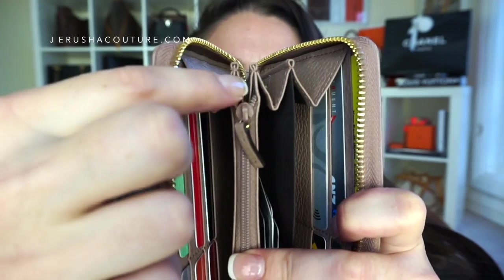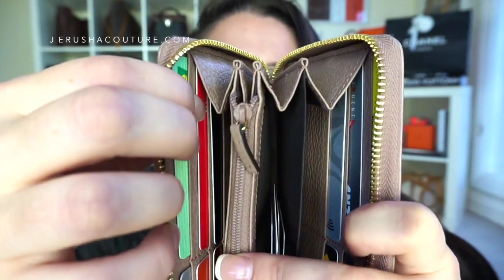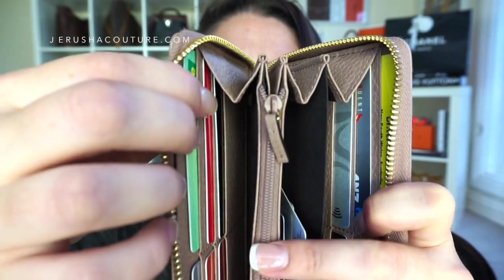The gussets are really pretty — look at all the stitching along the ends of the gussets. It's just so incredibly well made, a really really beautiful wallet.